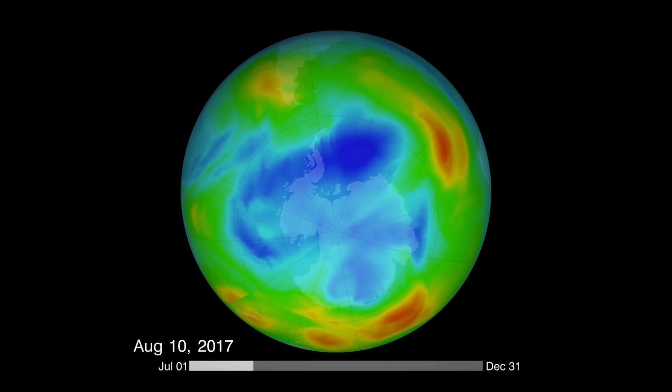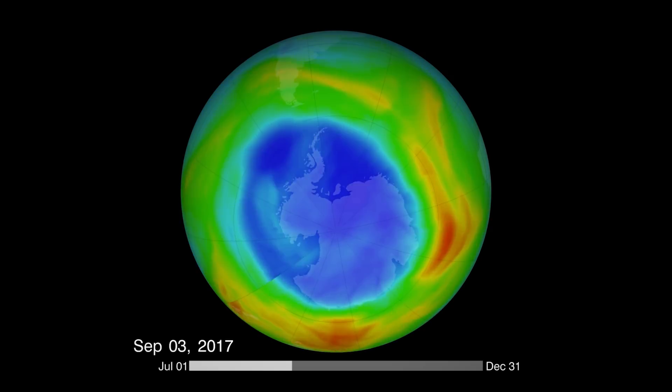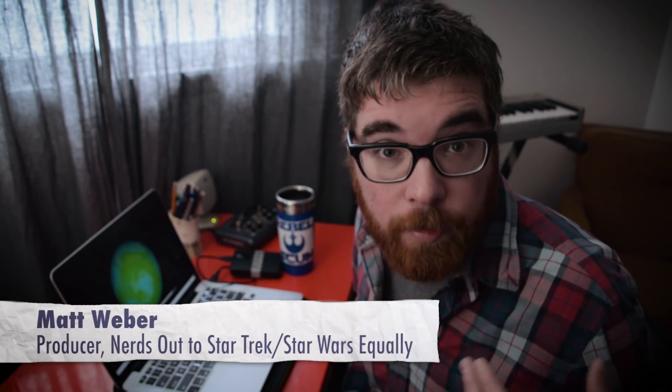This is the hole in the ozone layer above Antarctica. Its size changes seasonally and varies from year to year, but the trend is clear: the ozone is returning, the hole is shrinking, and in the next few decades it could be gone entirely. I remember when I was a kid, the hole in the ozone layer was a huge deal. So just how did we fix it?